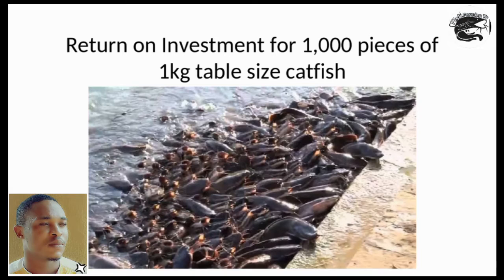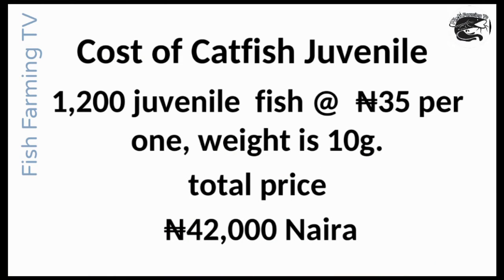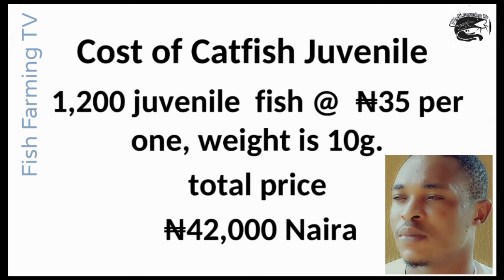Please subscribe to our channel and drop any questions or suggestions in the comment section below. The cost of catfish juvenile varies by area — this estimate is based on where I am located, so compare it with prices around you to know exactly what it will cost.